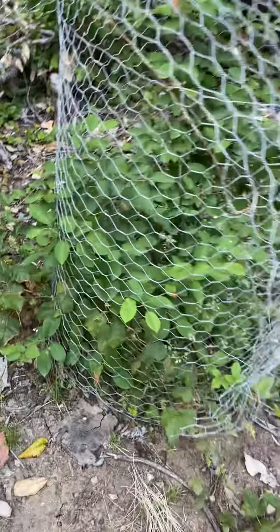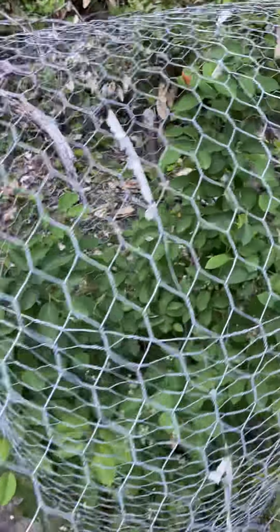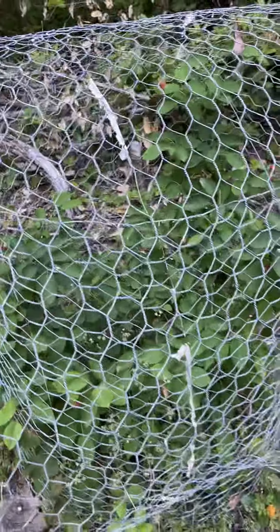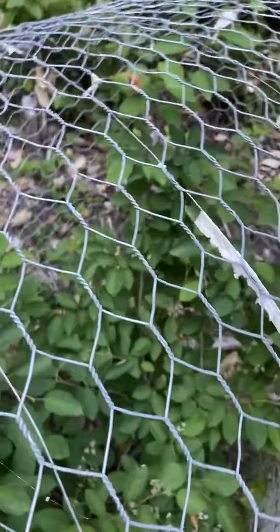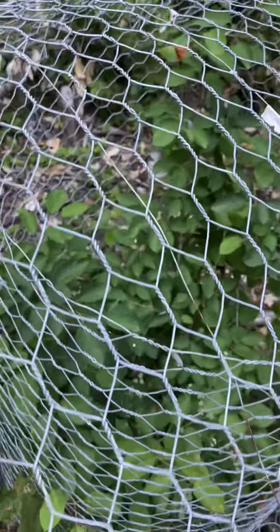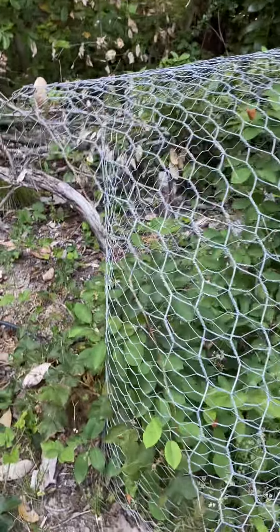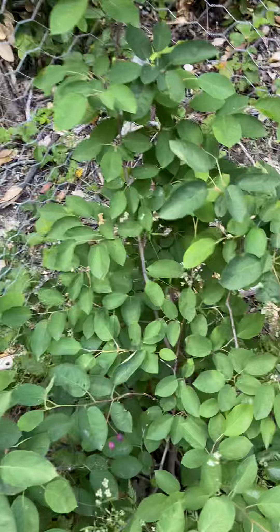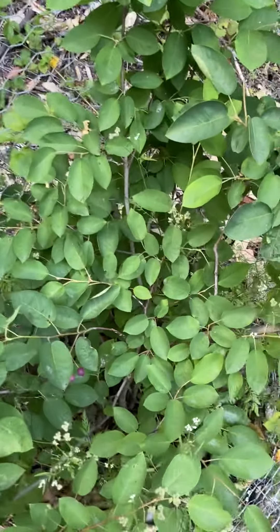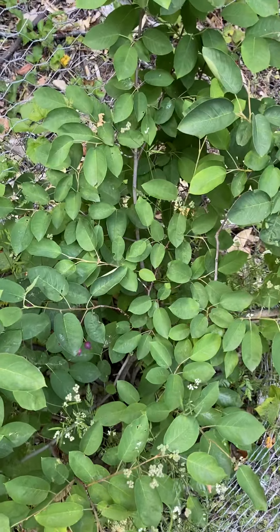They're relatively easy to care for. I haven't had to treat it for any disease or insects. The only thing I've had to do is protect it from the deer because it's still very small. And of course I have to protect the berries from the birds and the rats. So I would give the serviceberry or the huckleberry a 10 and highly recommend you searching one out and getting several for your orchard.